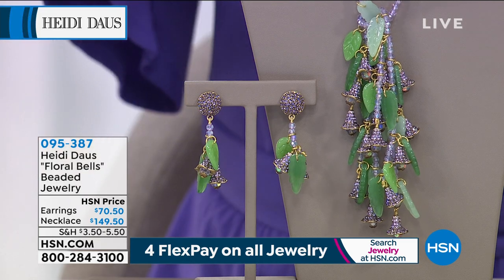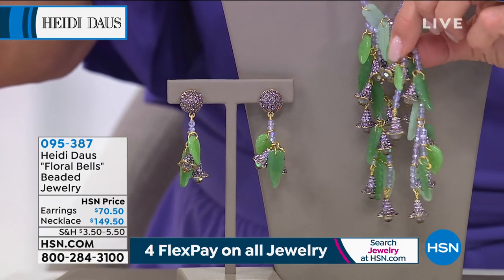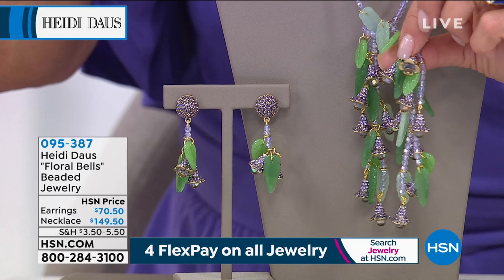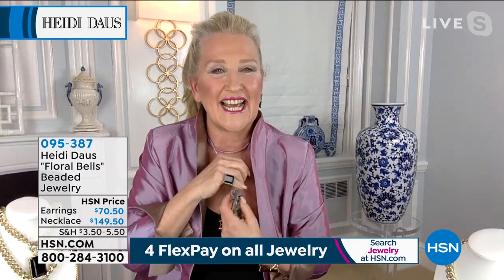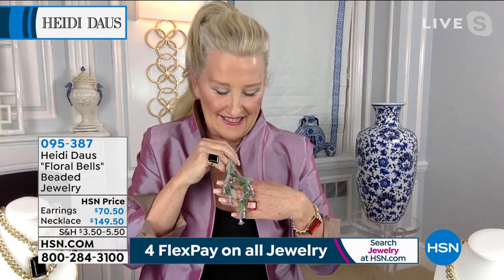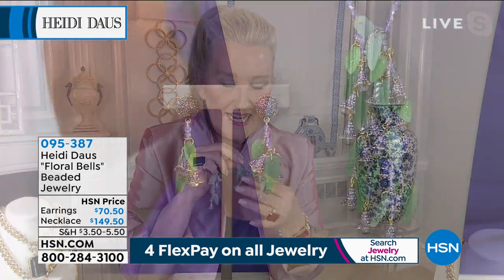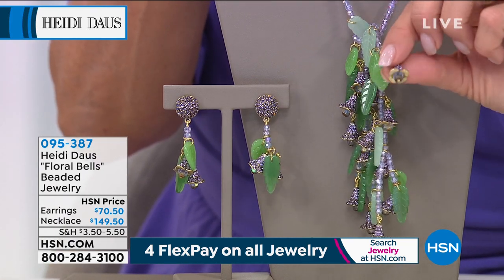When you look at the workmanship on that fabulous tassel — this is a lariat necklace, girls — that is truly extraordinary. Look at how pretty and delicate and refined this is. But when you see the bottom of this tassel, it is absolutely extraordinary with these wonderful violet floral bells that have beads in the bottom of them.